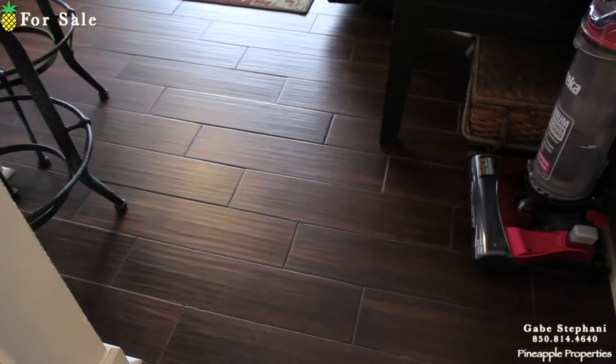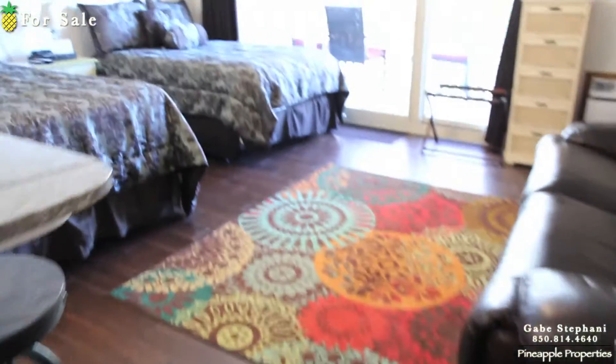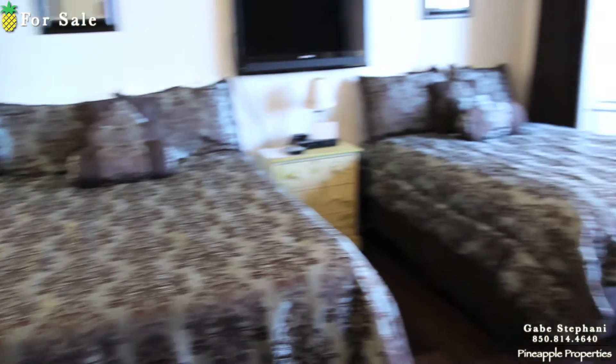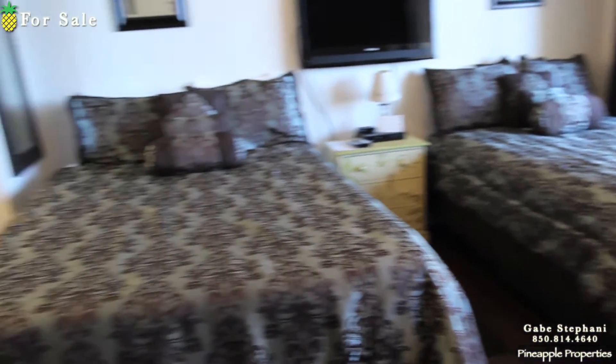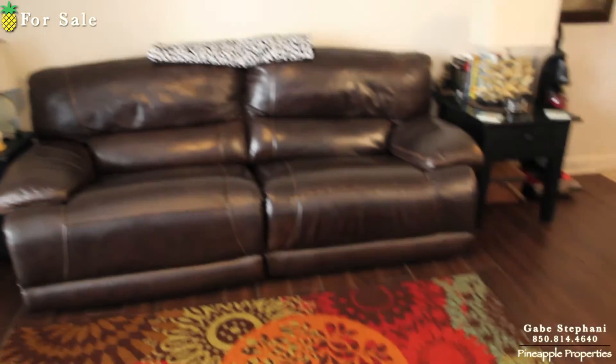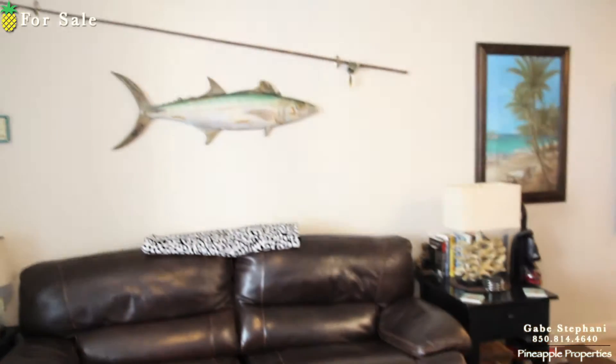It's got the nice wood look flooring in the living room. They've got two beds — those look like double beds, maybe two queens, or maybe a double and a queen. Not great on my bed sizes. Leather couch, great views.